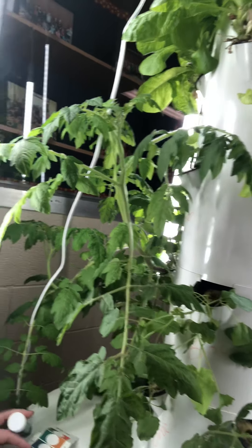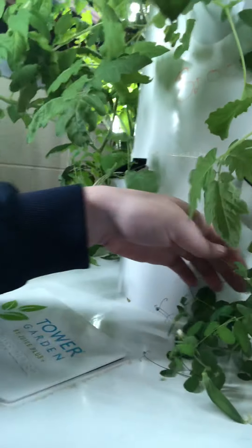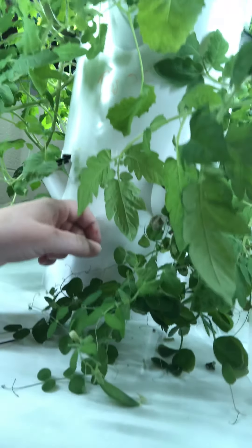Our peas — if we can get these tomatoes out of the way — you can see our peas down here and they still do have some flowers coming right here on the end of the plants, so we'll have to see how they do.